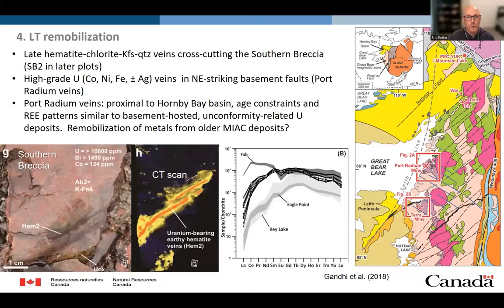For comparison, I want to look at the low-temperature remobilization of uranium. We find it in late hematite-chlorite-carbonate-phosphate quartz veinlets cutting the Southern Breccia zone, shown as earthy red hematite veinlets. We also see it in high-grade polymetallic veins in the Port Radium area, which historically have been classified under five-element veins. However, more recent work has shown that due to the proximity of the Hornby Bay Basin and age constraints from crosscutting mafic dykes, as well as rare element patterns in uraninite, these are probably more akin to unconformity-related deposits like those in the Athabasca Basin — with mobilization of metals from basement MIAC deposits into younger vein systems by basinal fluids.